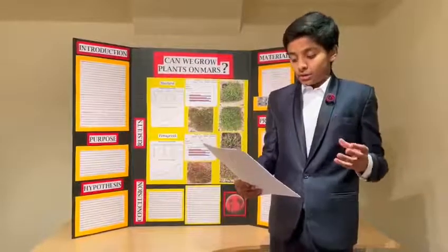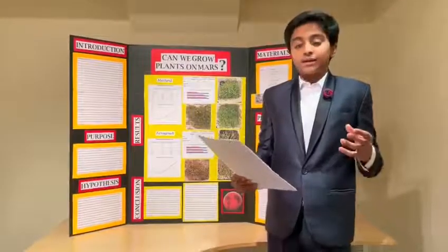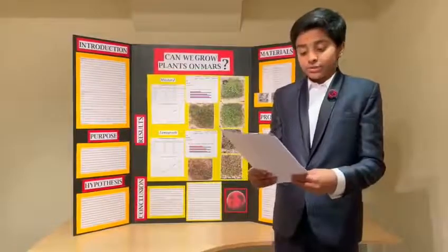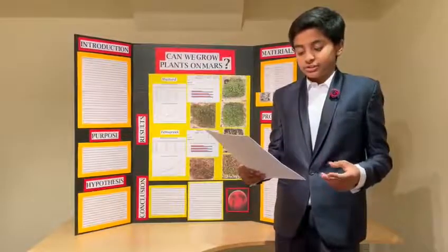On Earth, plants help give us food and allow us to breathe fresh and clean air. They also play a big role in changing the atmosphere's gases. I chose this topic because right now, growing plants on Mars is a huge interest to science.